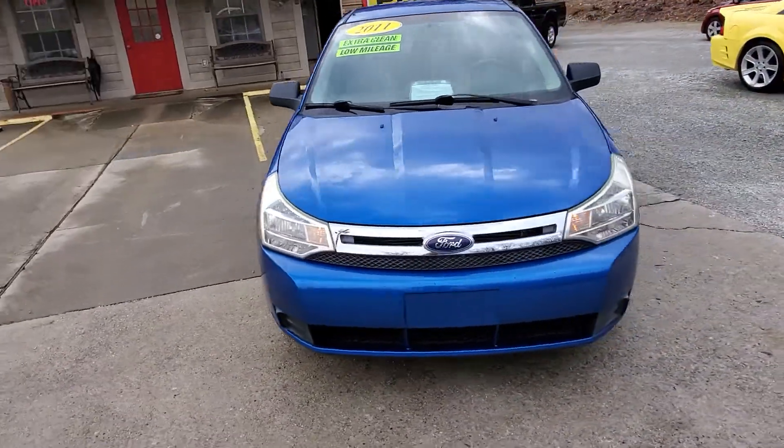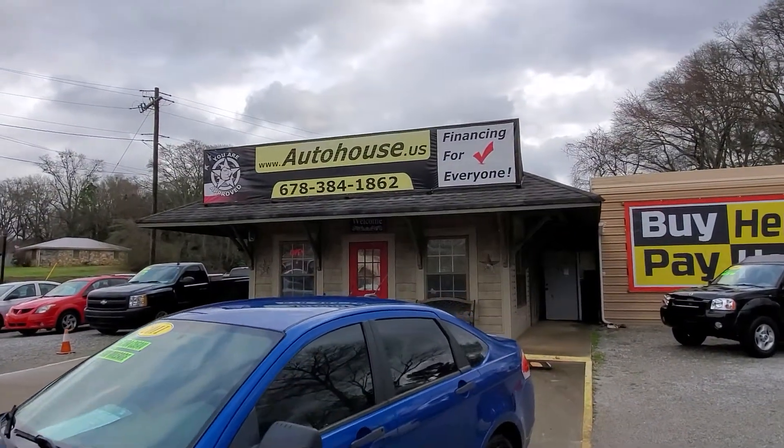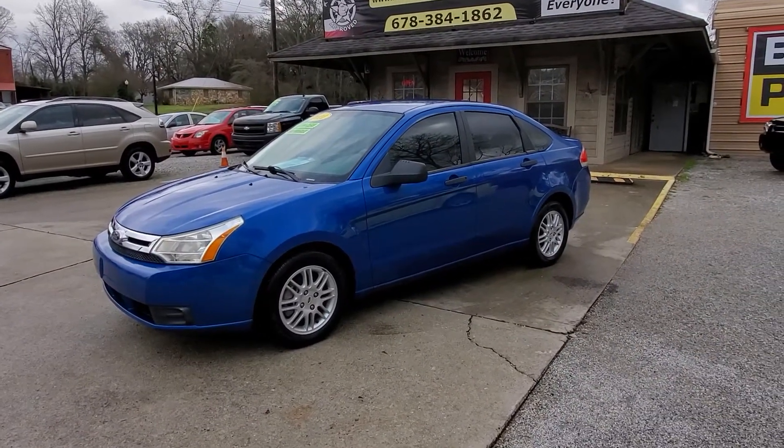Sweet little Ford Focus — check it out at AutoHouse.us, give me a call at 678-384-1862. We'll talk to you guys soon.